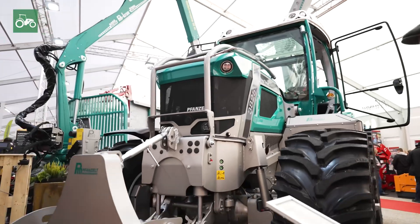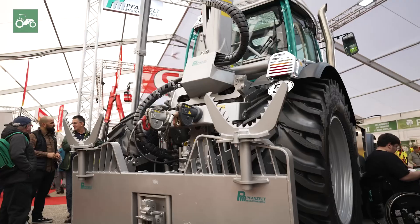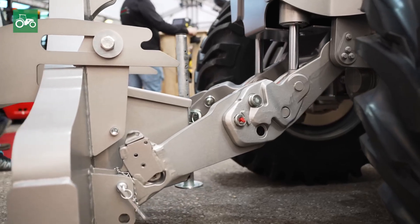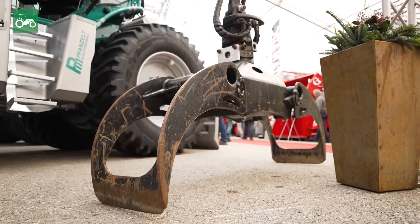However, there is no tractor base here. That means the PMTRACK is a vehicle that we have completely built and developed ourselves. The company Vansil is known for being an innovative company for forestry products, and I think you can see that in the PMTRACK as well. There's a reason why we build a vehicle ourselves and don't base it on an existing tractor.